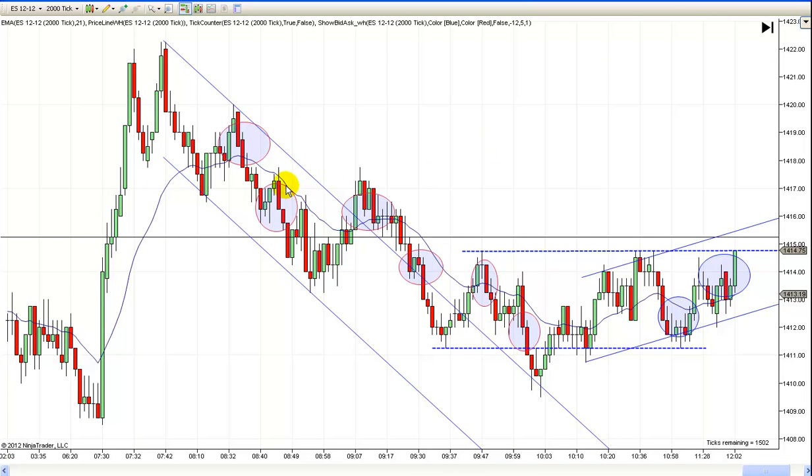You got another chance right here — a double bottom, a pullback to the EMA. Notice it's a first entry short, second entry short. With this break higher that turned lower, you could have gone short right there, which is what I did. Or you could have waited for this bar and gone short right there. Either way, you're getting short a little bit low, but it's a breakout pullback short, so that makes it a little different. An easy scalp — no runners on this one.